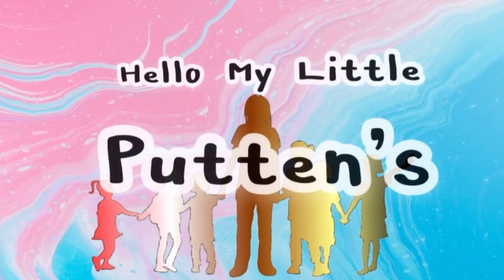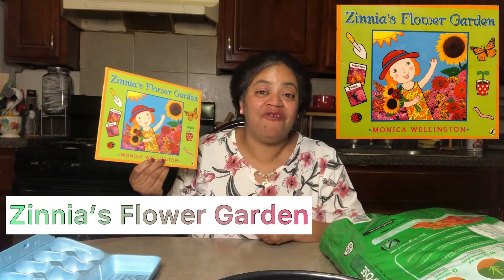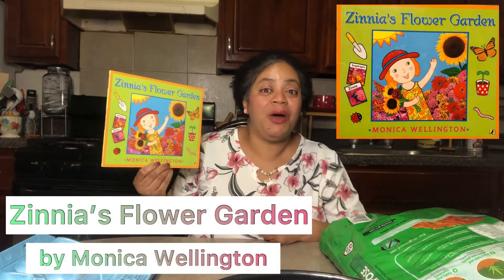Hello, my little puddings. Welcome to Together with Miss Elliot. I am Miss Elliot. Today, we are going to do something very exciting. We're going to read a story and then we're going to do some planting. The name of the story we are going to read is called Zinnia's Flower Garden by Monica Wellington. Let us begin.